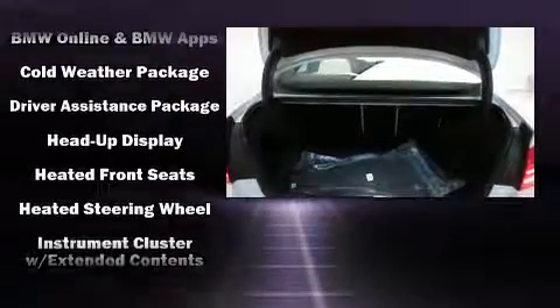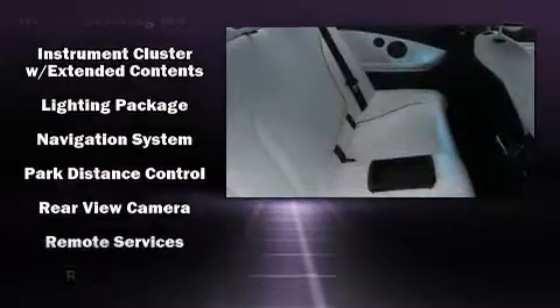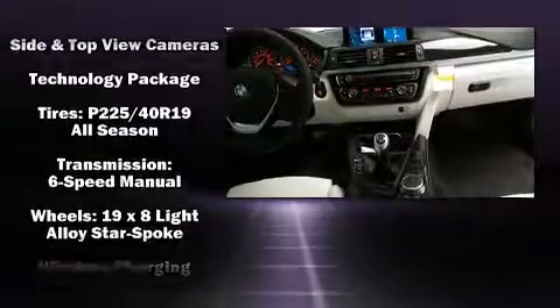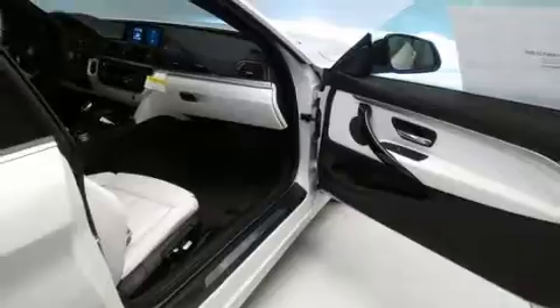BMW also prioritized safety and security with features such as anti-whiplash front head restraint, an emergency communication system, and four-wheel disc brakes with ABS. Sophisticated all-wheel drive technology maintains a firm grip on the road.